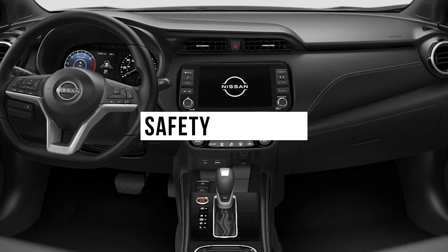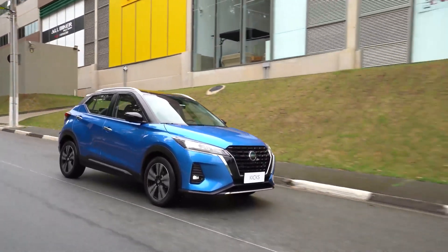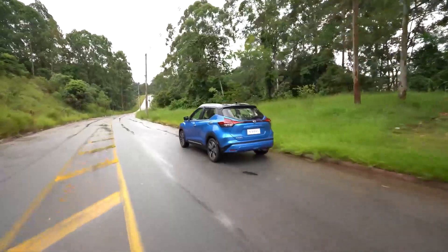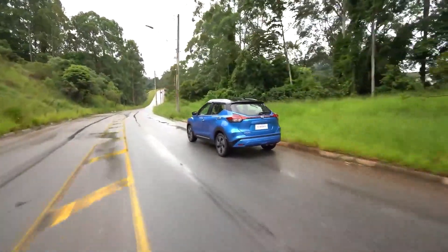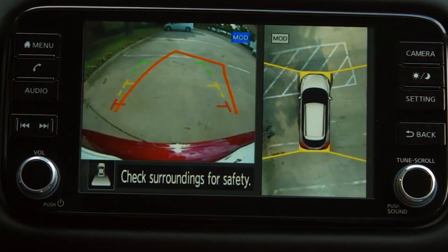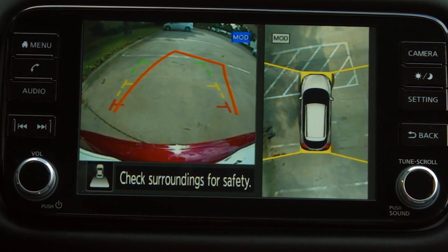Safety Features. Key safety features include standard automated emergency braking with pedestrian detection, standard lane departure warning, and adaptive cruise control. Moreover, Nissan provides a host of standard driver assistance technology, and automated emergency braking is standard across the range.